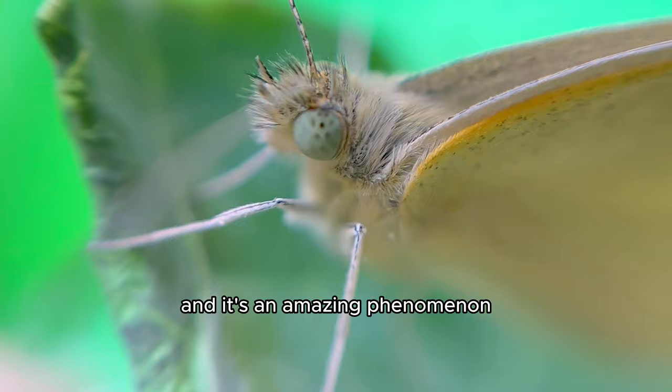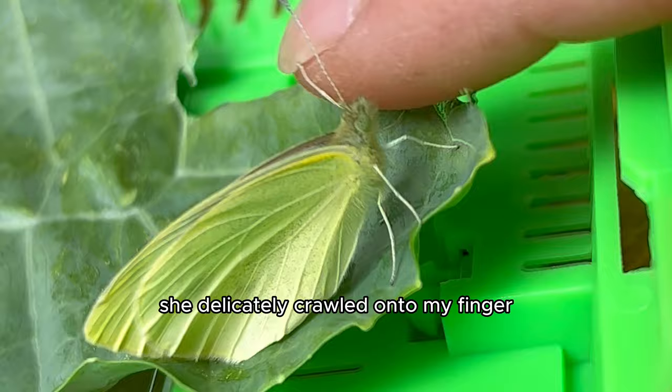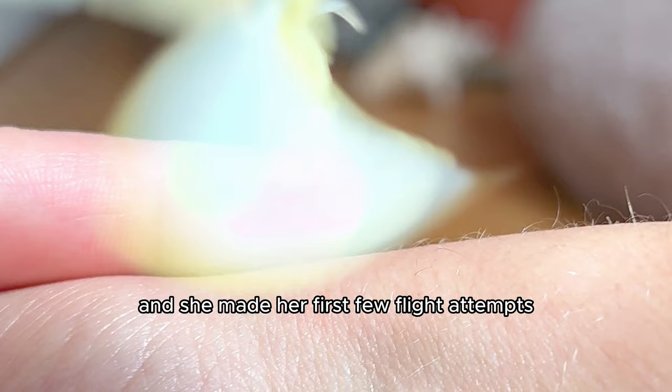I figured that meant she was ready for flight. I tried to give her a little hand and use it as an excuse to become friends with the butterfly. Finally, she delicately crawled onto my finger and latched onto my nail.